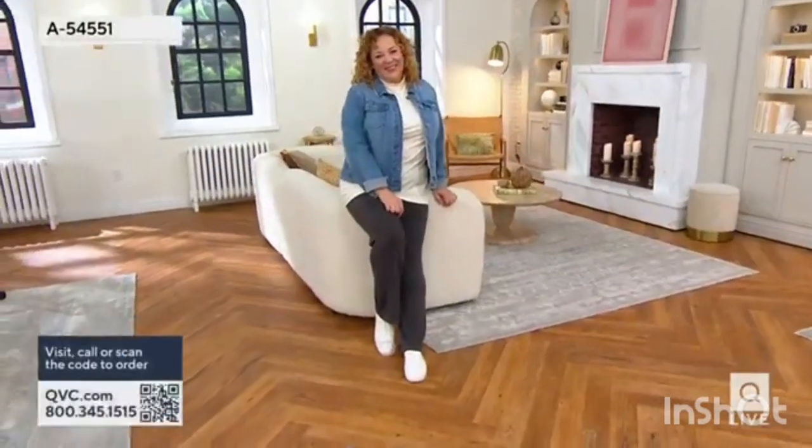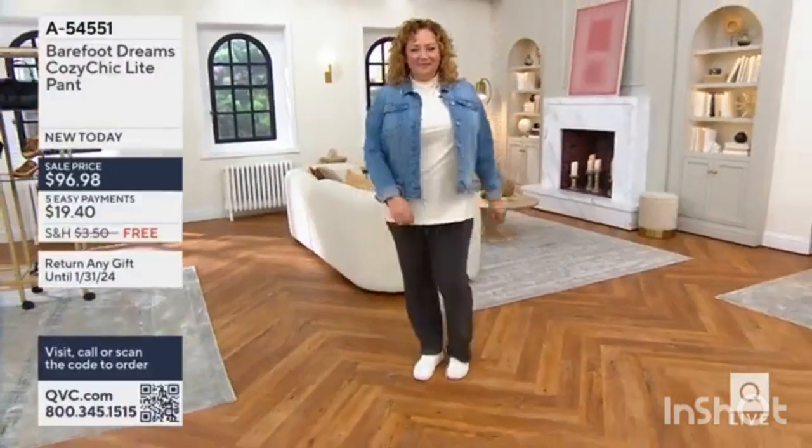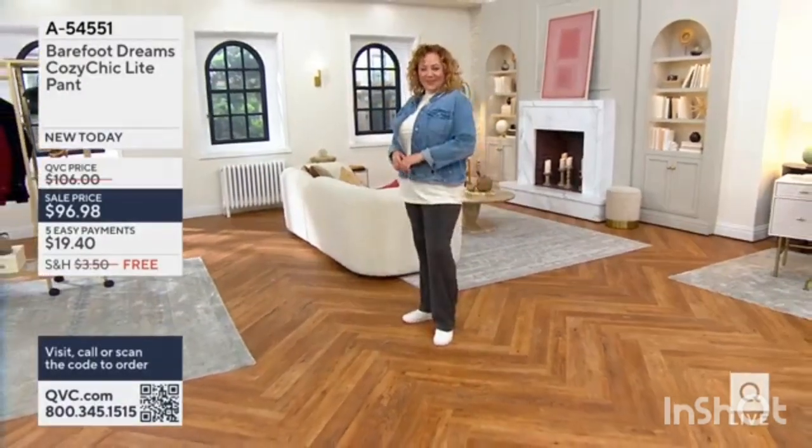Fashion Day — it's our Fashion 360 style event. And that's the reason you hear the AM Style music, because this is a special edition of AM Style.